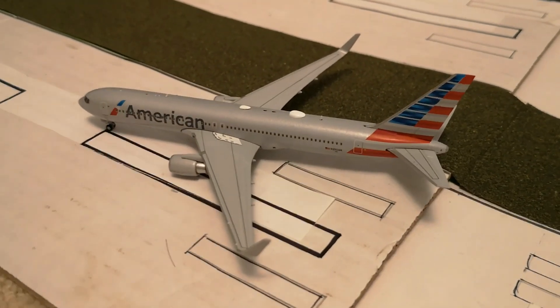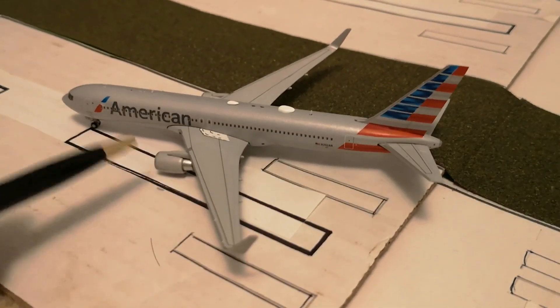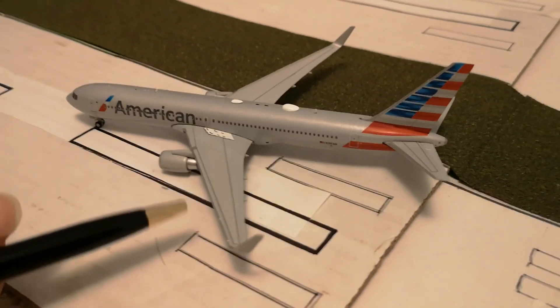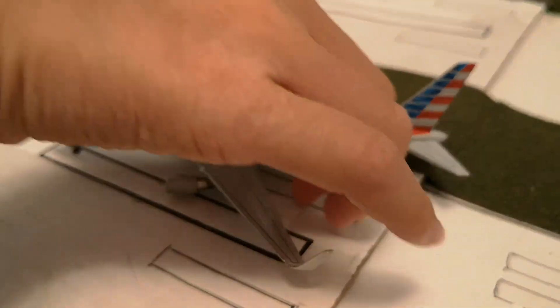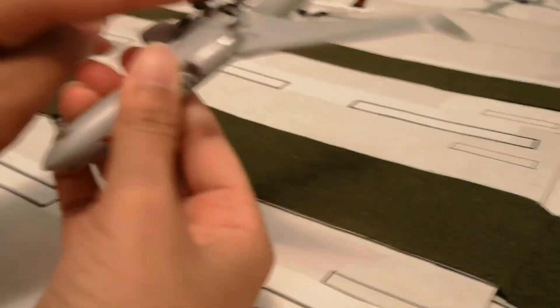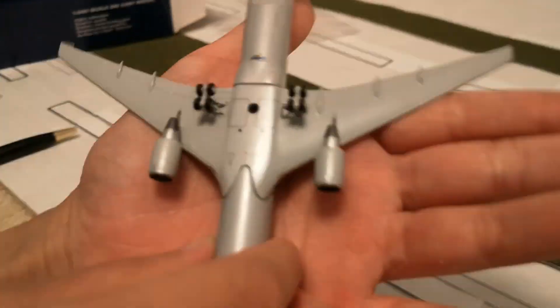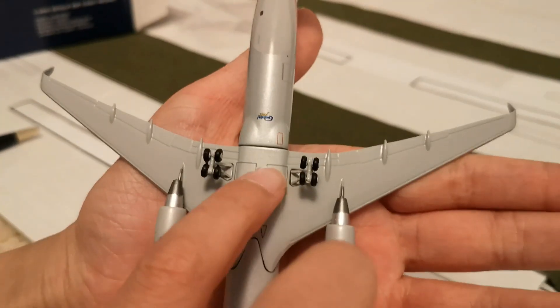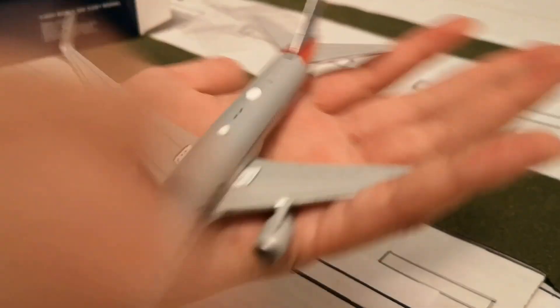Yes, this is a 767-300ER, and it's a newer version, so there are winglets — as you can see right here, there are winglets. We're going to flip it around; it's probably identical on the other side. The gears this time do roll. We'll put it down here so you can see the bottom of the plane. Here's the hole for a stand, and here are the engines.